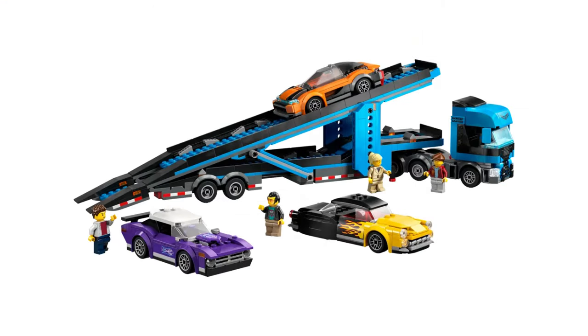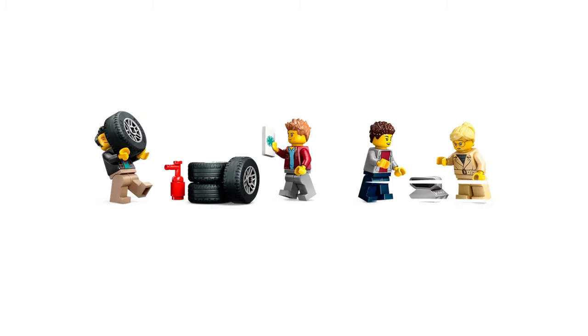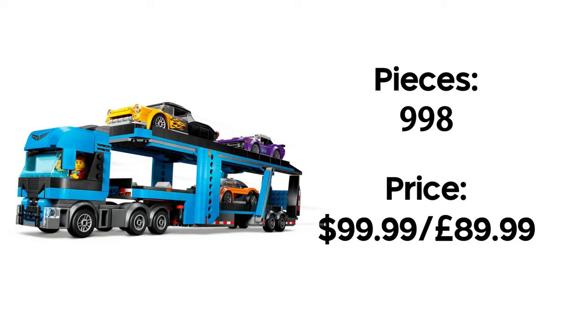Next we have the car transporter with sports cars. It features 998 pieces with a few minifigures alongside their own cars, and will retail for $99.99 — which isn't bad but isn't great either. This set won't be a day one purchase, but being a Lego set with a truck, I will probably get it at some point.